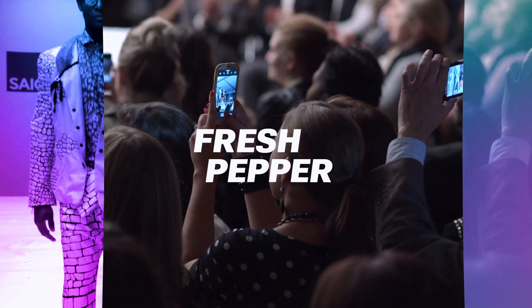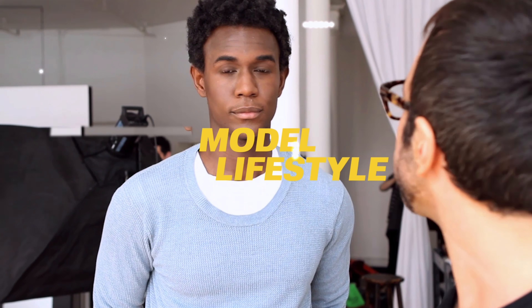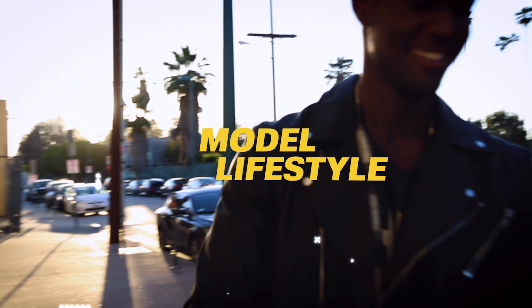Hey, what's up guys, welcome back to my channel. If you're checking out my channel for the very first time, definitely consider subscribing because I make awesome videos on a weekly basis that you guys are gonna love. In this video I want to cover some fashion tips — simple tips on how to look more fashionable and improve your personal style. Let's get to it.